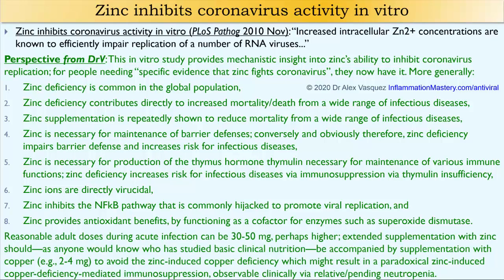Reasonable adult doses during acute infection can be 30 to 50 milligrams per day, perhaps higher. Extended supplementation with zinc should be accompanied by supplementation with copper — two to four milligrams — to avoid zinc-induced copper deficiency, which might result in a paradoxical zinc-induced copper deficiency-mediated immunosuppression, observable clinically via relative or pending neutropenia.